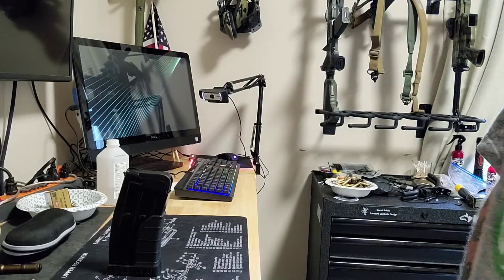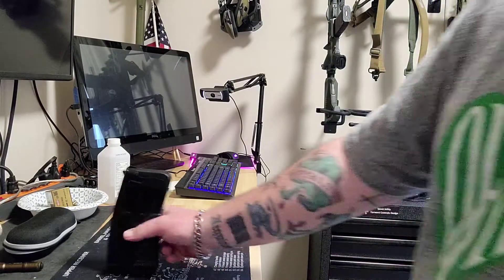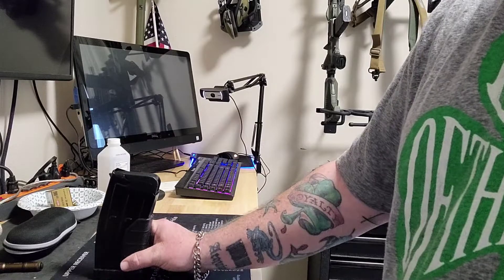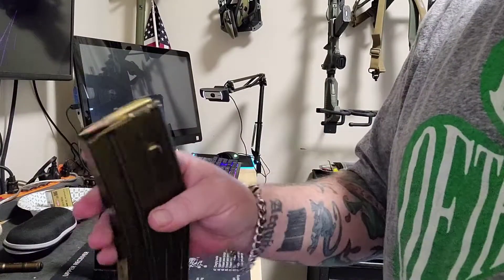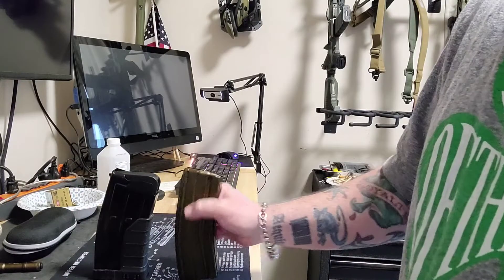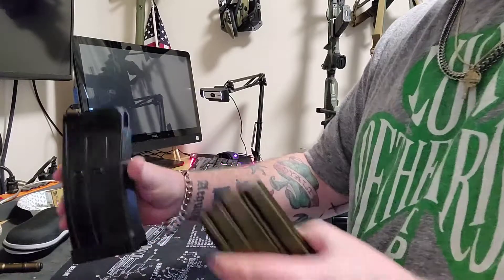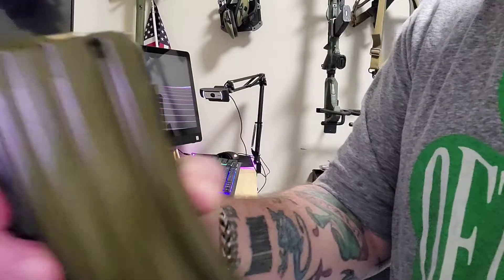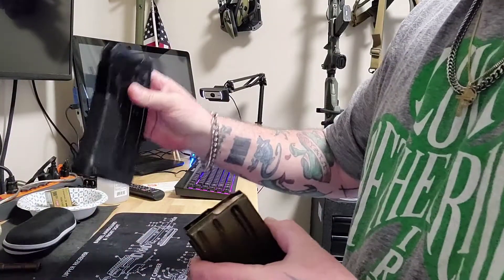Alright, so the new mag showed up - this thing is fucking ridiculous. Here's the standard five it came with, with the textured grip on the front. There's an ODG mag with green tip in it for comparison. We're about even on the height - this one is obviously fatter.